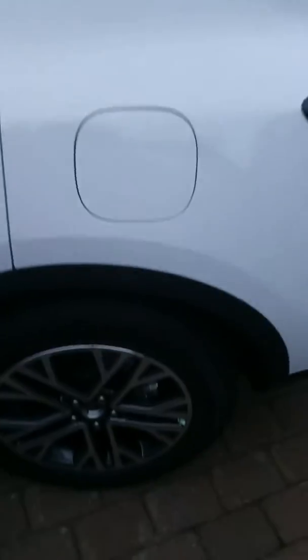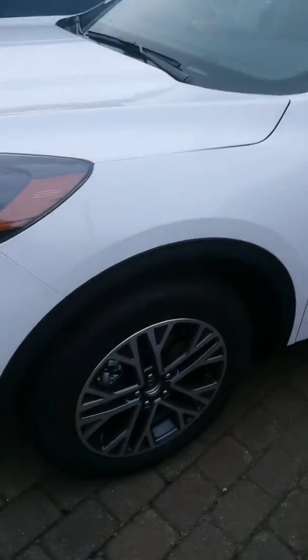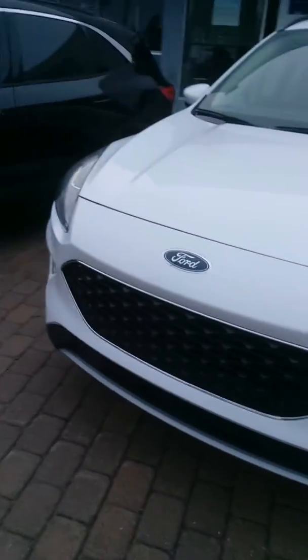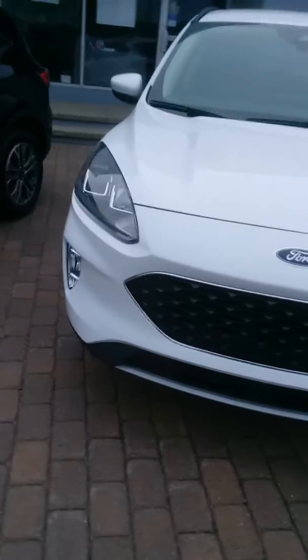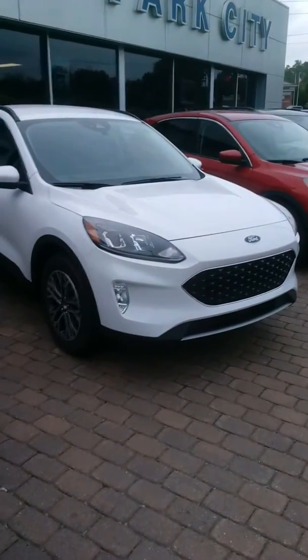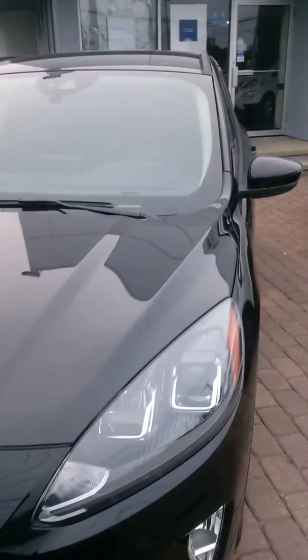Here it is again in white with these different colored wheels. It's not horrendous looking — I guess it's kind of cute. Like I said, I don't know if I would pick it up. Here it is again in black.